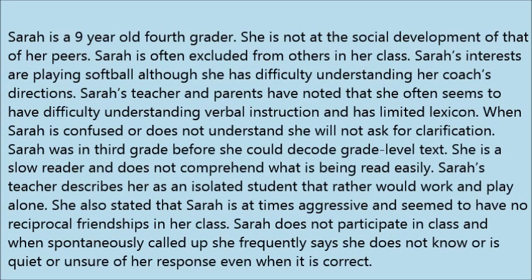Sarah is a 9-year-old 4th grader. She is not at the social development level of her peers and is often excluded from others in her class. Her interests include playing softball, although she has difficulty understanding her coach's directions. Sarah's teacher and parents have noted that she often has difficulty understanding verbal instruction and has a limited lexicon.